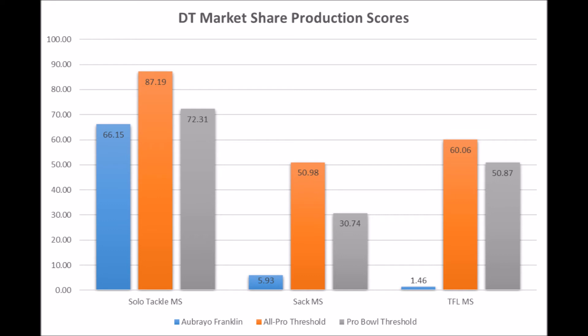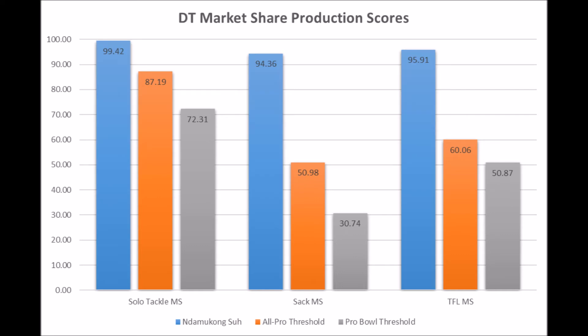Let alone the fact that Daron Payne has been compared to Ndamukong Suh — and this is Ndamukong Suh's production profile in terms of solo tackle data, sack data, and TFL data. I don't really need to bring up Daron Payne's data again, but you get the picture.